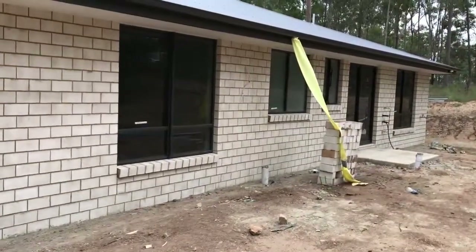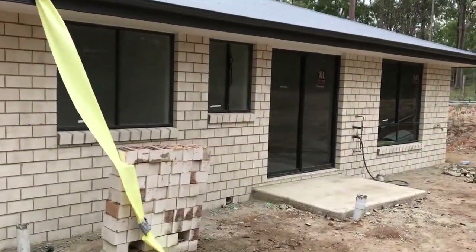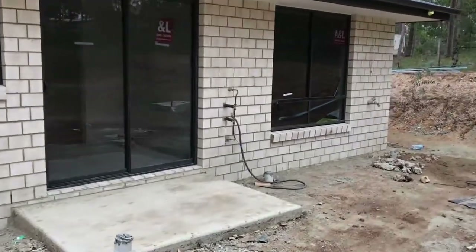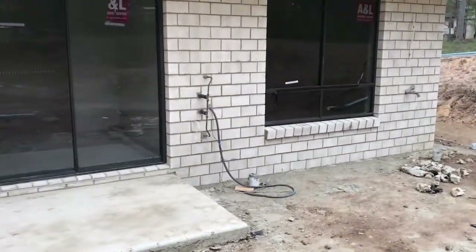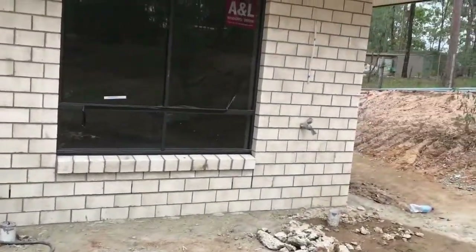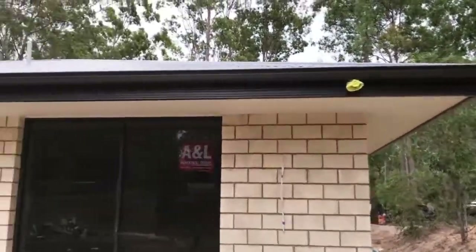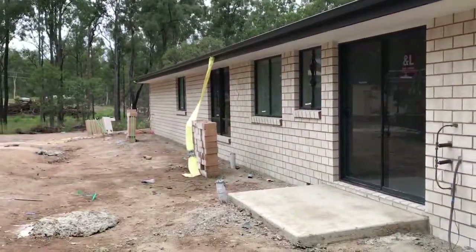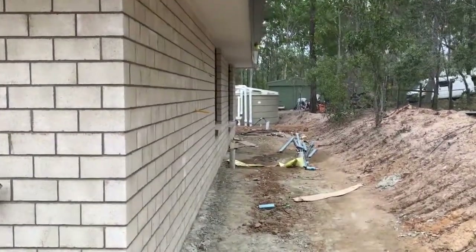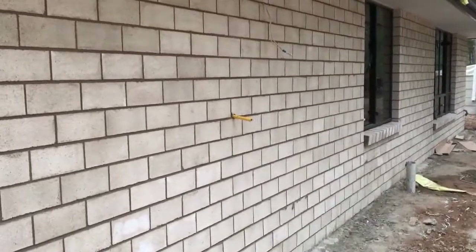Going past the toilet windows, we're looking at the laundry section here. We're also waiting on a little concrete slab to be done for the hot water system. None of the downpipes have actually been done yet — I'd say they'll be coming up next week or the week after, so not too far away.